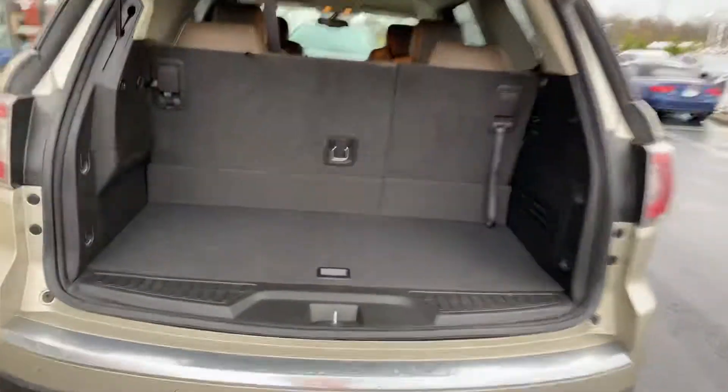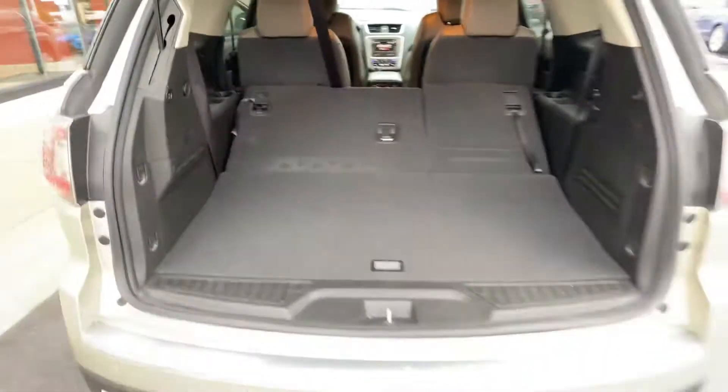The third row seat folds down for extra cargo area — there you go.